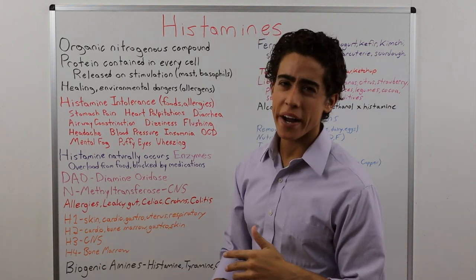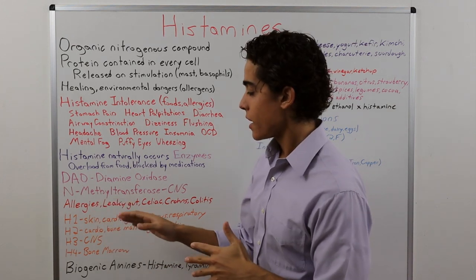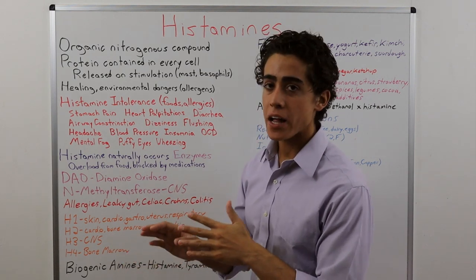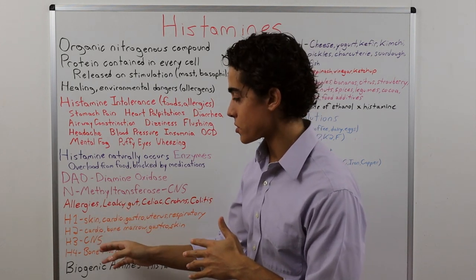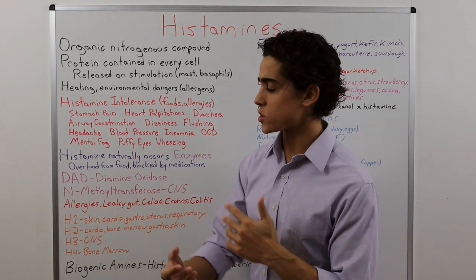H4 is where histamine can also bind to the bone marrow. There actually hasn't been an allergy medication developed that blocks H3 or H4 receptors — most allergy medications only block H1 or H2. I'm led to believe that H3 or H4 blockade leads to some unethical side effects, which we'll touch on later.